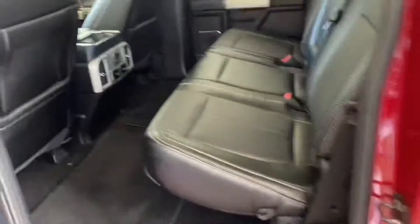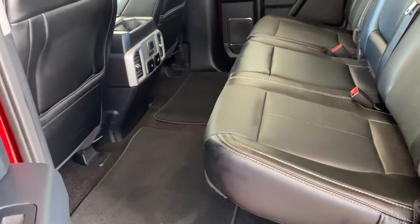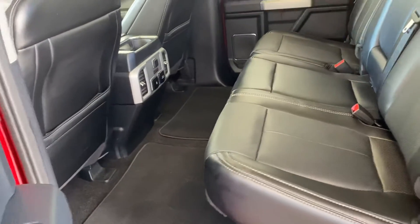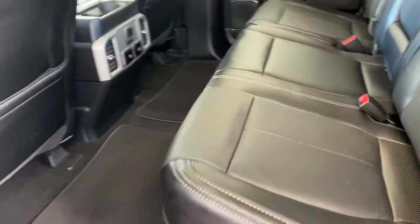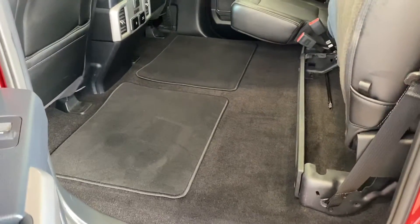Beautiful truck — tonne of space in the back, which we expect nowadays with the F-150. Totally flat floor, no tunnel to get in there. Those outer seats are heated, by the way. Loads of space there, and some under-seat storage too.